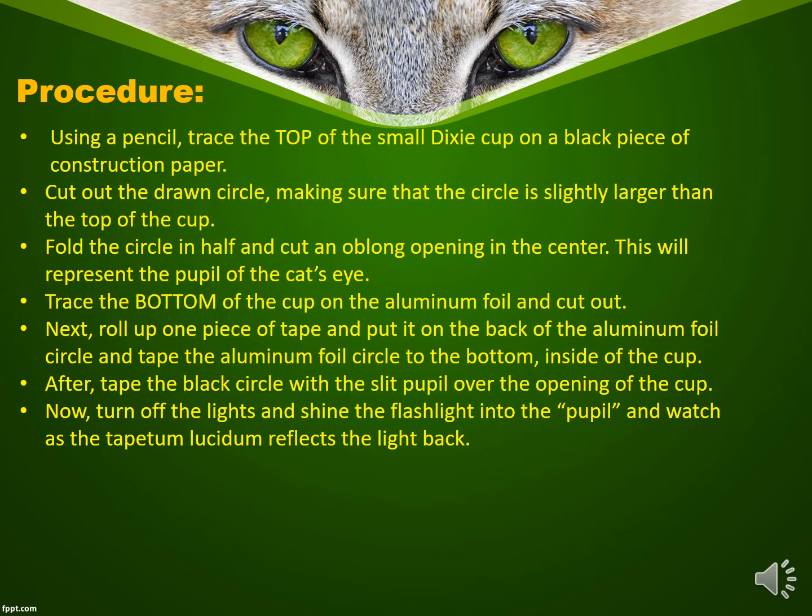Next, trace the bottom of the cup on the aluminum foil and cut out. Then roll up a piece of tape and put it on the back of the aluminum foil circle, and tape the aluminum foil circle to the bottom inside of the cup. After, tape the black circle with the slit pupil over the opening of the cup. Now turn off the lights and shine the flashlight into the pupil and watch as the tapetum lucidum reflects the light back.